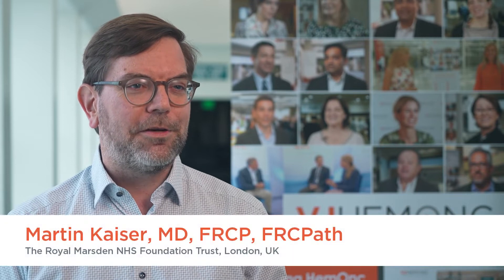In the session — the high-risk session on high-risk myeloma that I took part in — I spoke about the unmet needs and future directions of high-risk myeloma.